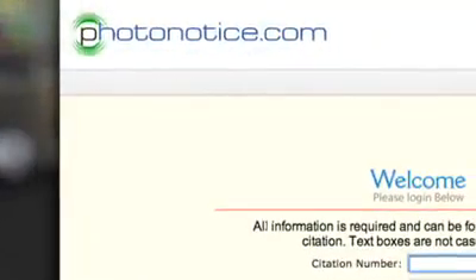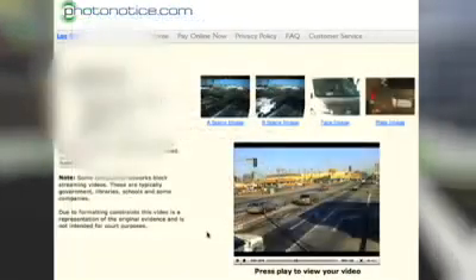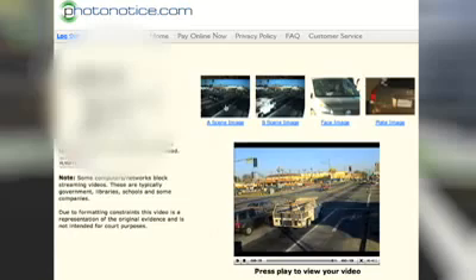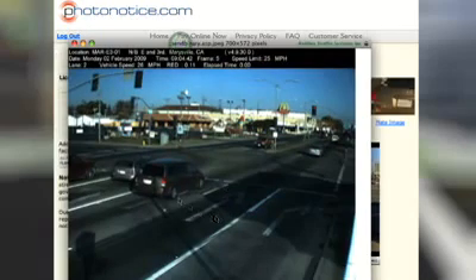You can even see the evidence for yourself online at Photonotice.com. Website users can view a photo and video of the incident, then click to pay. You can choose to accept the charge or appeal the ticket through the court system. Contact details are on the mailed citation.